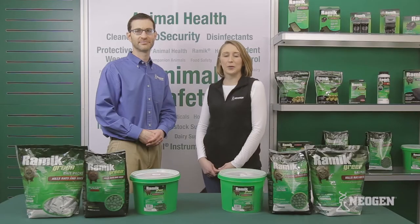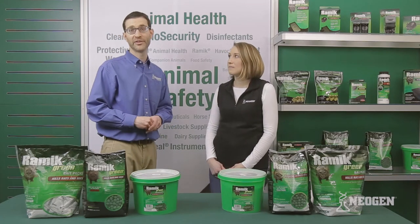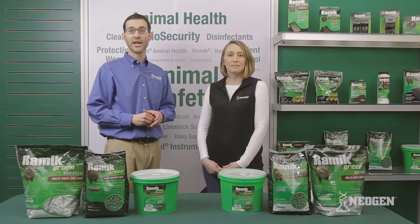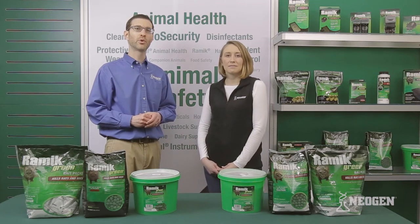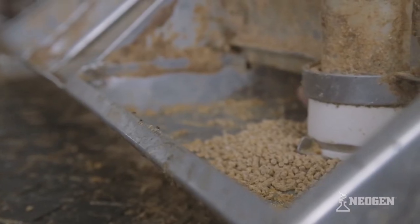How does this product work to control rats and mice? The active ingredient in Ramik Green is Diphacinone, an anticoagulant for the control of rats and mice. It will work within 4 to 5 days of a lethal dose being consumed by a rodent. It is important to keep a fresh supply of bait available due to competing food sources that are available.